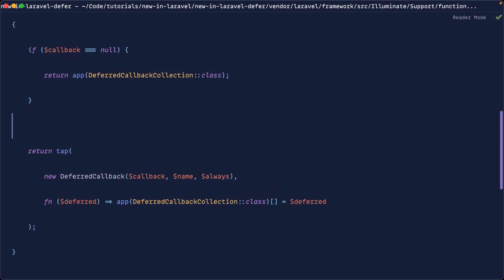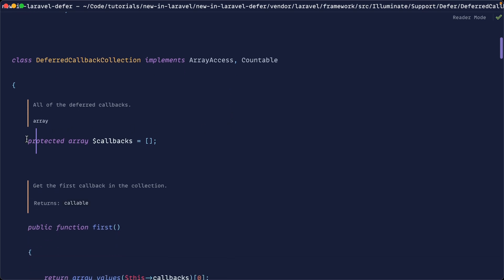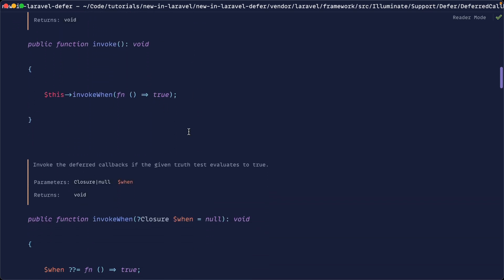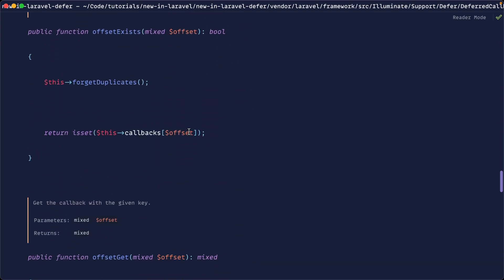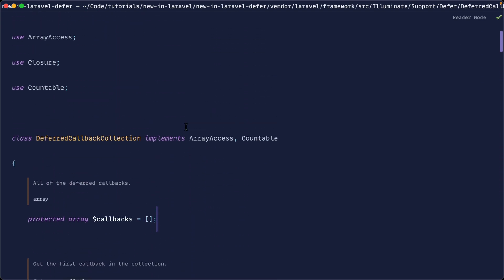Let's open up the deferred callback collection and see what it has. This is just a really basic class that implements array access — it can hold a bunch of items, kind of like a Laravel collection. We can grab the first one, we have this invoke method, and invoke when, which we'll take a look at in a second. There's also forget and other methods that manage invoking any of these callbacks which have been pushed to this class, plus offset exists and offset get as part of the SPL interface.